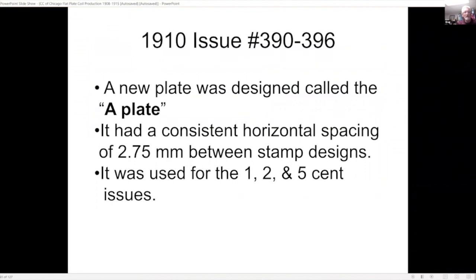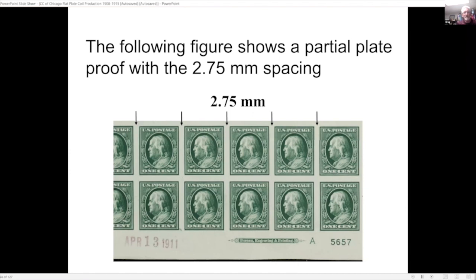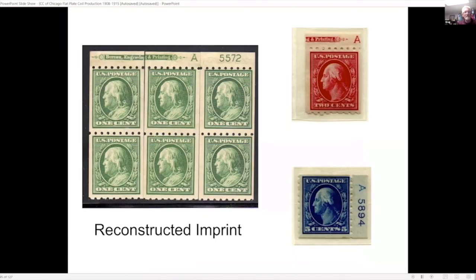In 1910 the new A plate was designed with a consistent horizontal spacing of 2.75 millimeters between stamp designs, used for the one-, two-, and five-cent issues. The bureau made all these changes without making any announcements — they were found years later. A plate proof shows the imprint: Bureau of Engraving and Printing with the letter A and the 5000-series plate number, also showing the approval date. A reconstructed plate shows the imprint with some vertical coils. For the five-cent, for some reason they only used the letter A in the plate number, dropping the Bureau of Engraving and Printing — not sure of the reason.